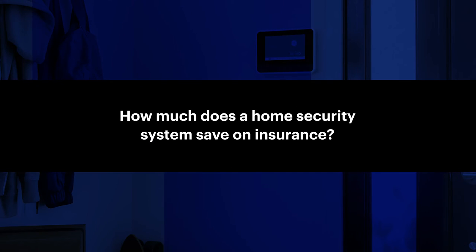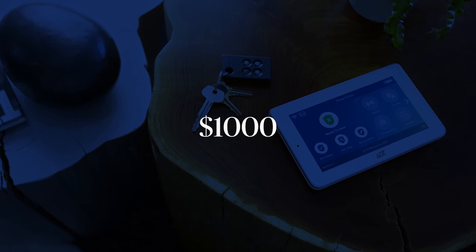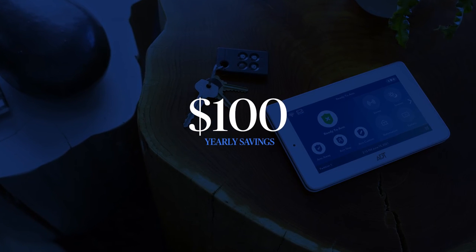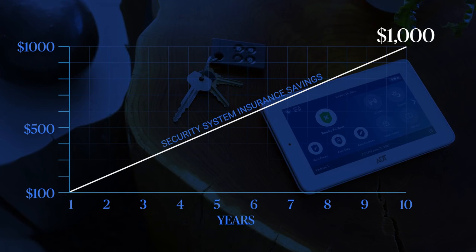How much does a home security system save on insurance? Many home insurance providers offer discounts, sometimes even up to 20%, if you get a monitored alarm system. For example, if you pay a thousand dollars for your homeowner's insurance annually and get a 10% discount, you'll save a hundred bucks each year on your insurance for simply having a monitored security system that you need to protect your home and valuables.